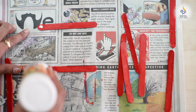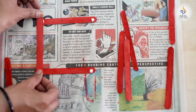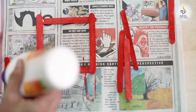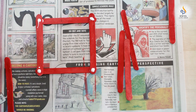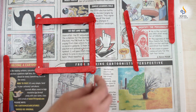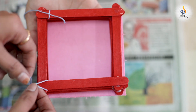Once dry, paste the sticks one on the other using glue. Continue pasting the sticks one on the other until complete. Once you have stuck them together, it looks like this. Now tie the thread on all four sides like this.